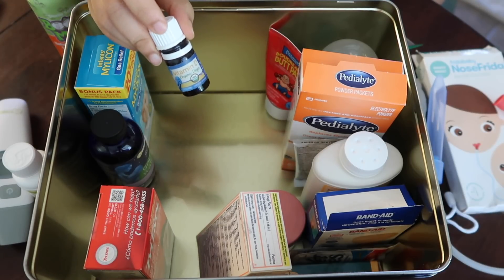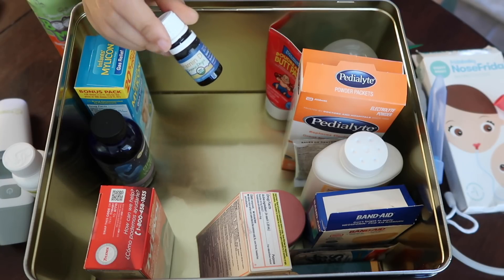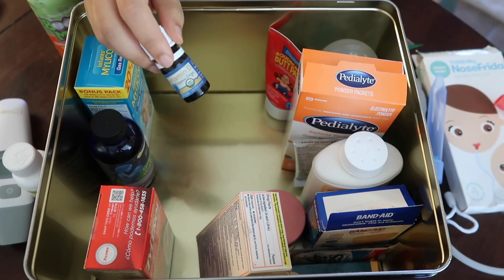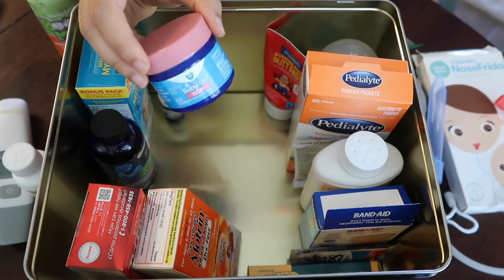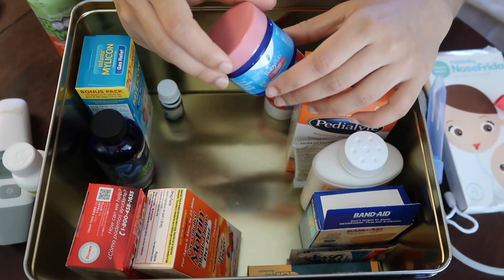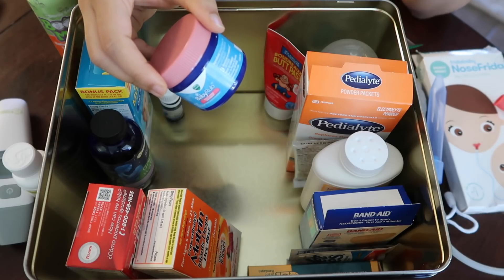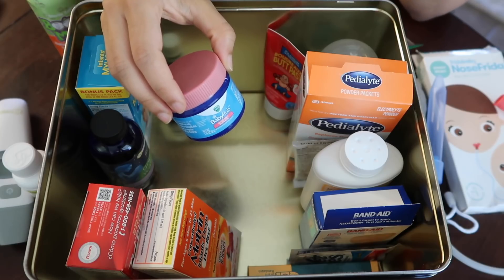I also have some vitamin D drops. I don't use these anymore, but for the first year of his life I gave him one drop of vitamin D every day because he was exclusively breastfed and a doctor recommended it. I also have some Vicks Baby Rub in here. To be honest I haven't used this a lot — only a handful of times. It smells really good and Vikrant doesn't seem bothered by it. I'm not sure how effective it is, but it seems to have a calming smell, so I keep it in case he is fussy.